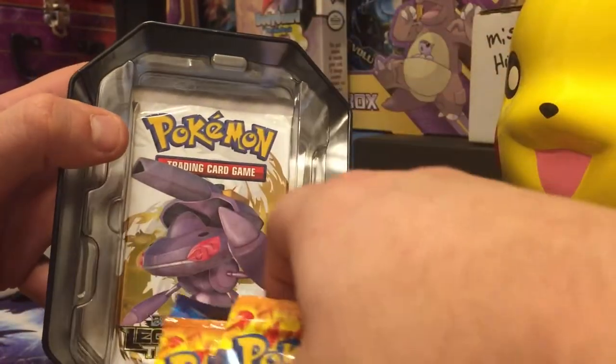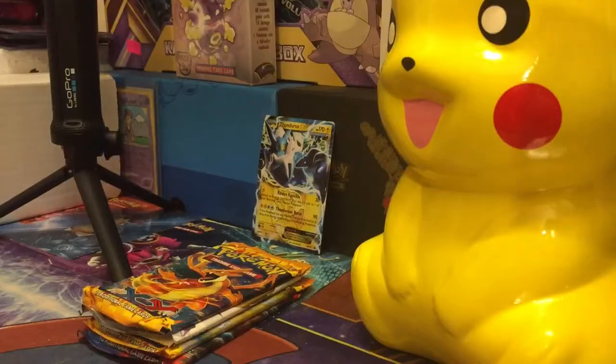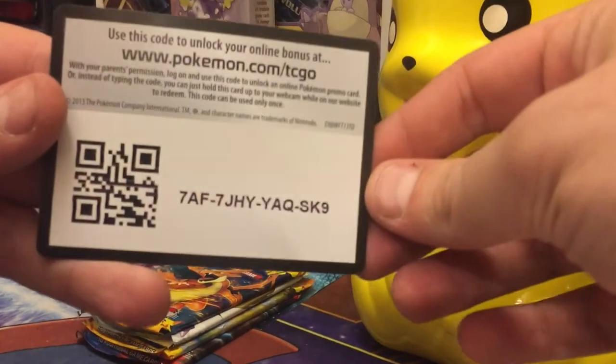Let's see what we got in here. Oh my god, Legendary Treasures! Nice. Alright, we got all of them out. Here is the code card — definitely grab that up quick.